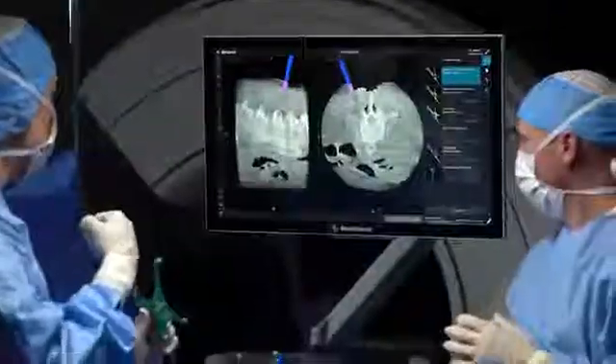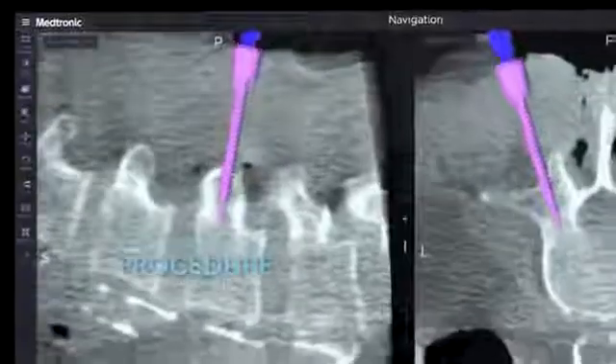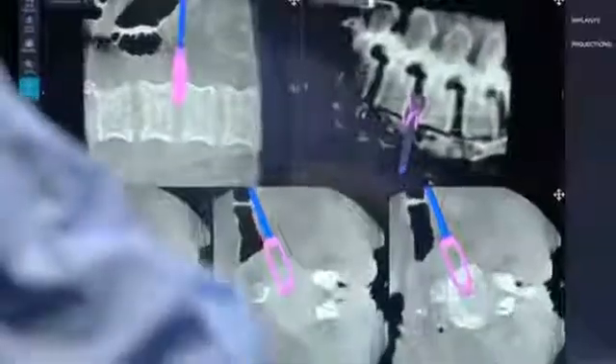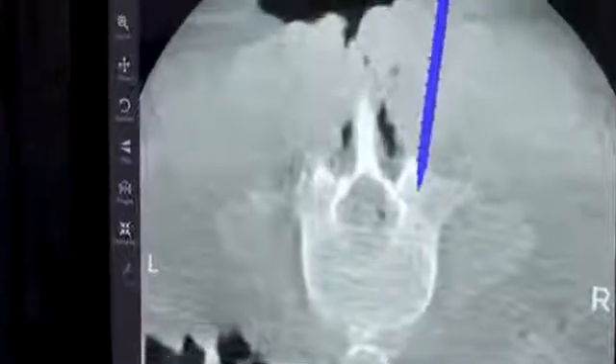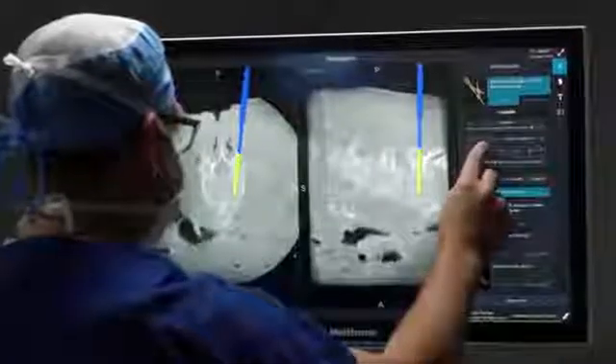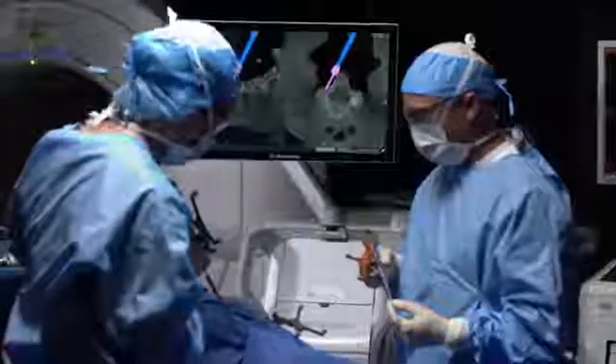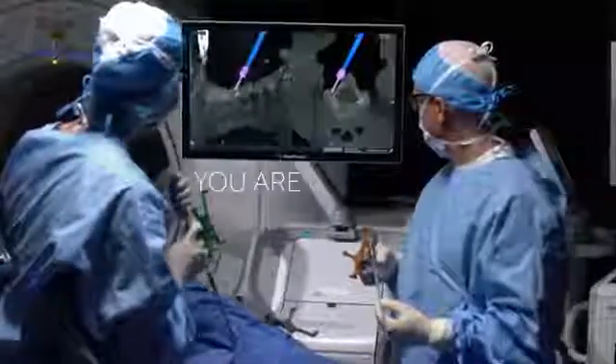A system of software, imaging, and instruments that give you the flexibility to do what you need. Every detail is engineered to exceed your expectations. The technology you choose is a reflection of your work — only the best tools for the best care. You are Stealth.